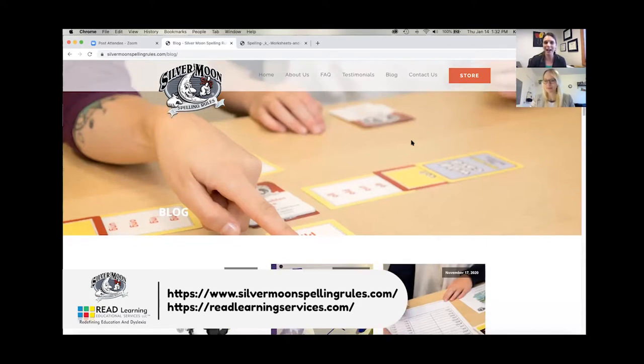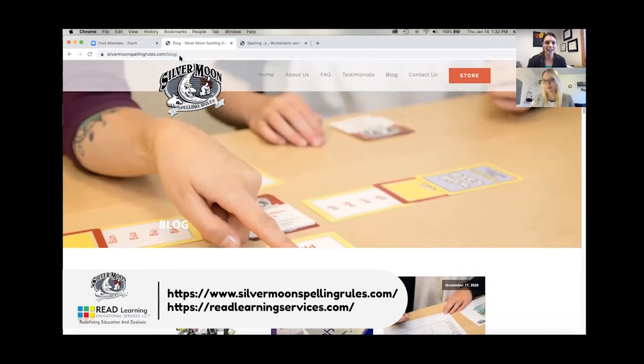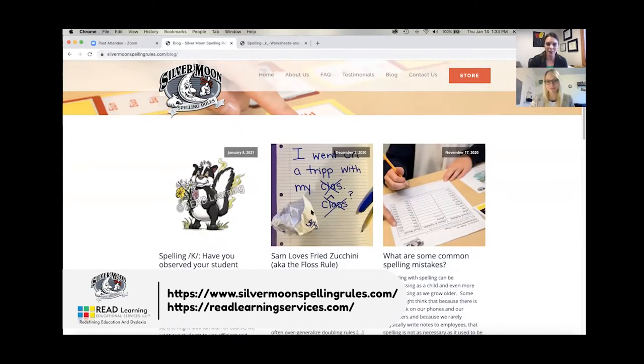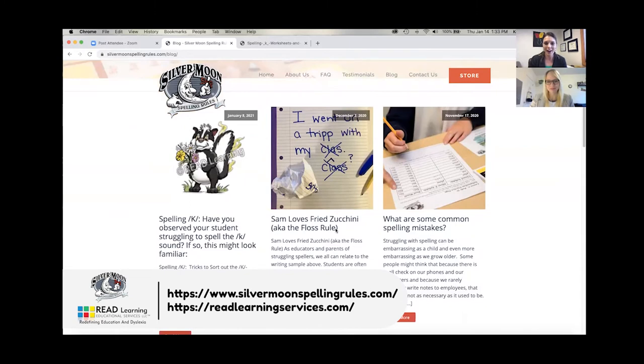If you didn't tune into our last blog, you can find it right at our website at silvermoonspellingrules.com/blog. When you get to this page you can go ahead and click on the blog of your choice. Our last blog was about a very commonly known spelling rule called the floss rule.